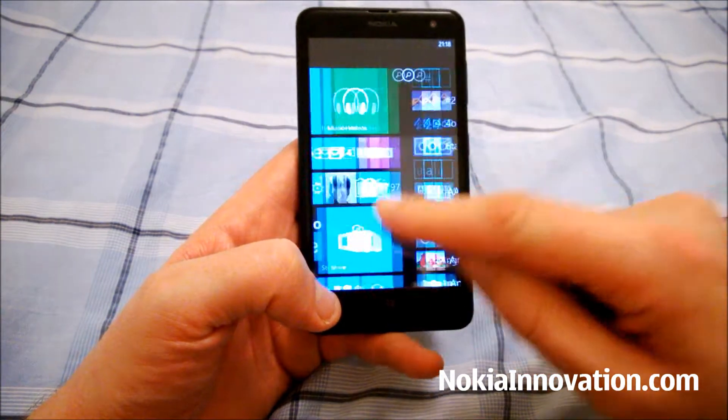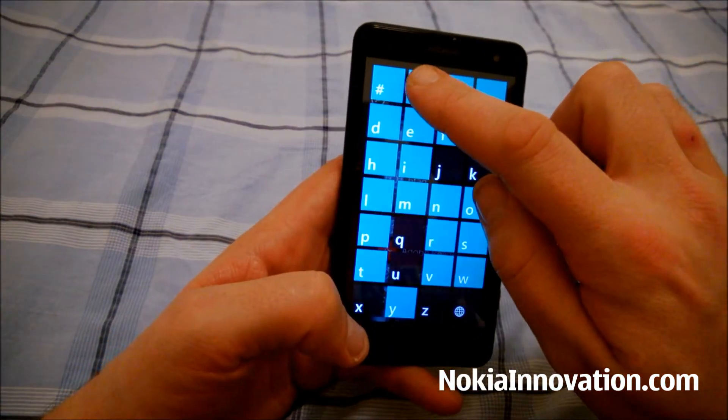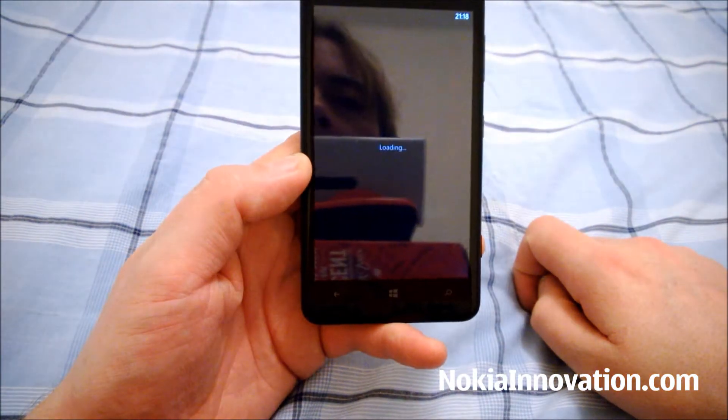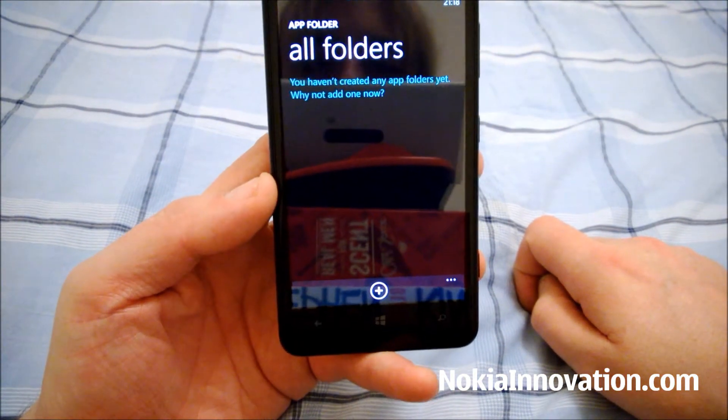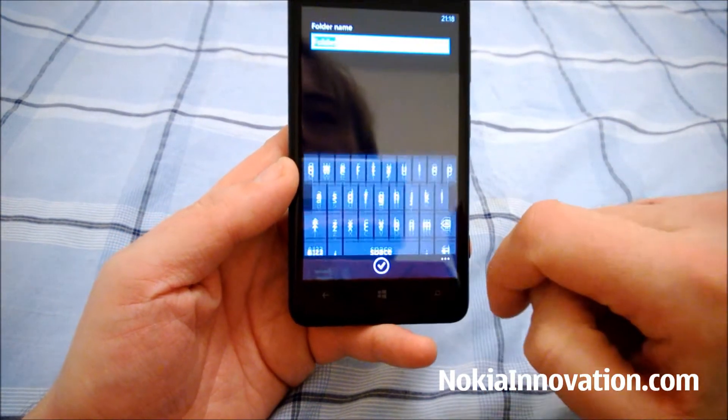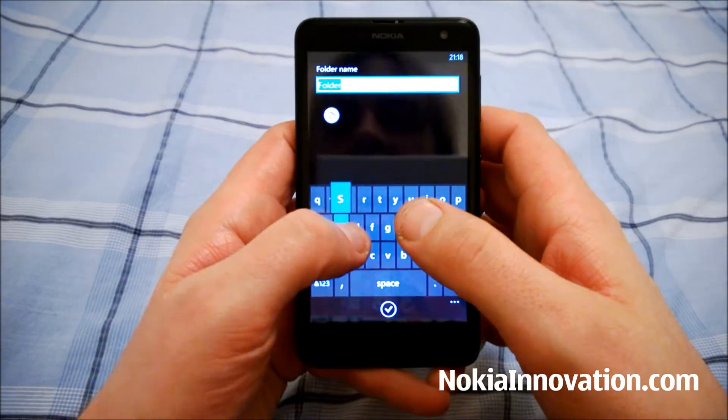Alright, we'll take a look. AppFolder — you haven't created any app folders yet, why not add one? Okay, we'll add one. We'll name it whatever we want — "Stuff".